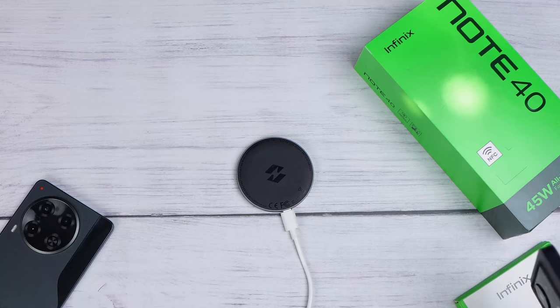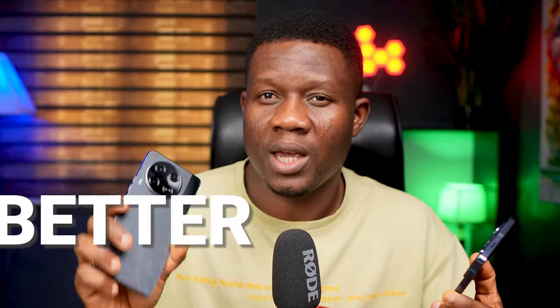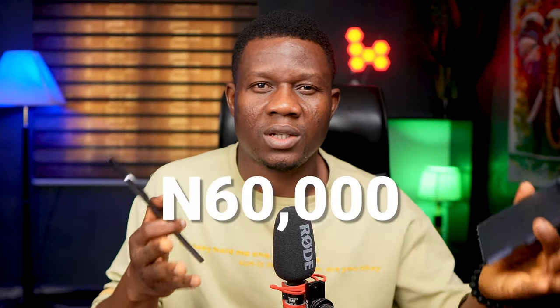From everything that we have tested, it is clear that the Tecno Camon 30 has a better camera than the Infinix Note 40, making it the better device overall. The Infinix Note 40 does have wireless and reverse wireless charging, which the Tecno Camon 30 does not. But when it comes to day-to-day real-life usage, I would always prefer the phone with a better camera. And with the price difference being about ₦60,000 in favor of the Tecno Camon 30, that just settles it for me. Do you agree? Let me have your thoughts in the comment section below.